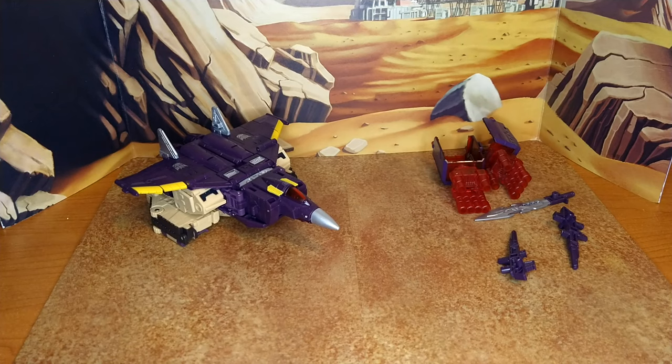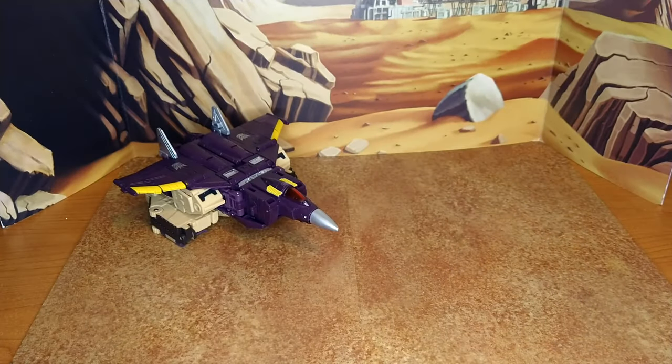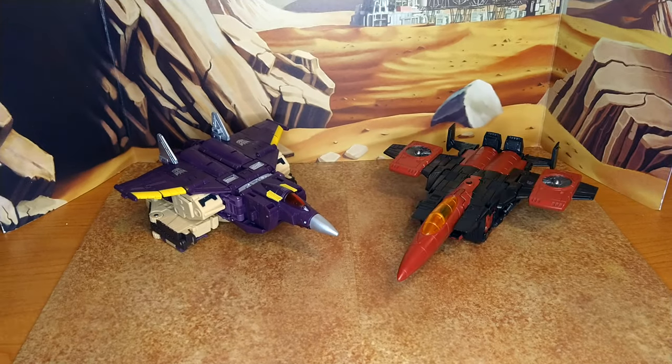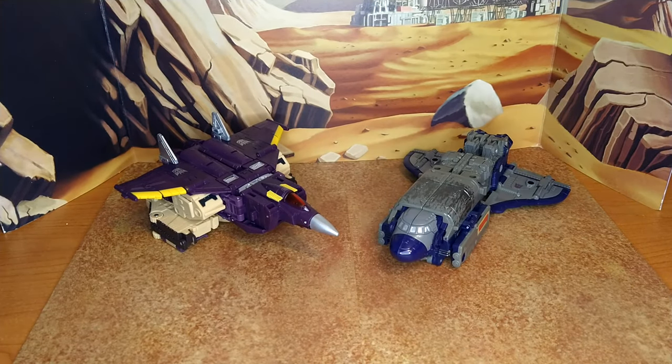Now let's do a size comparison. Let's compare it in plane mode with the Toys R Us exclusive Thrust, another exclusive Gigawatt, and triple changer buddy Astro Train in shuttle mode.